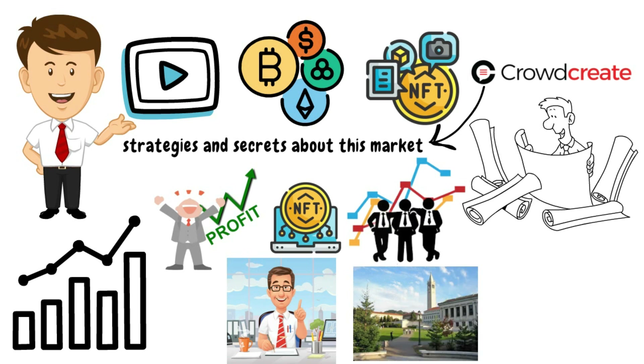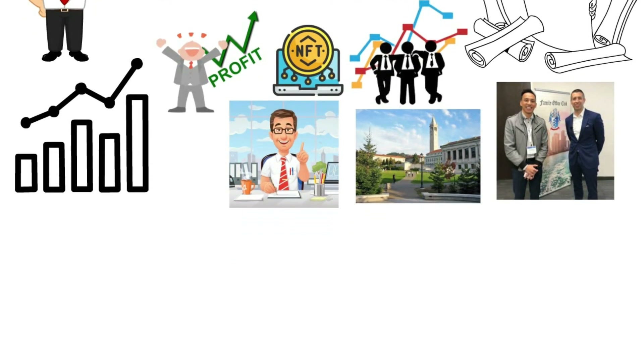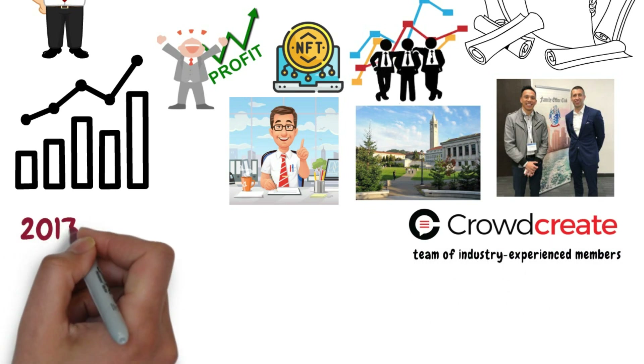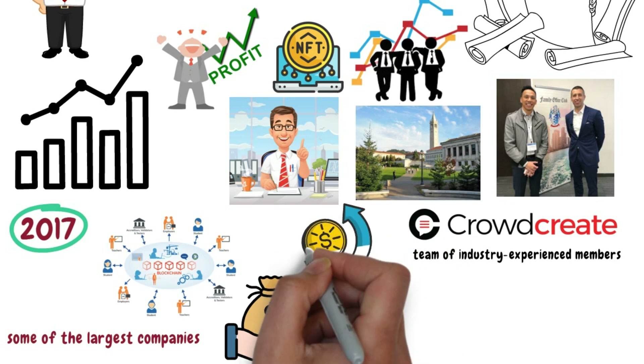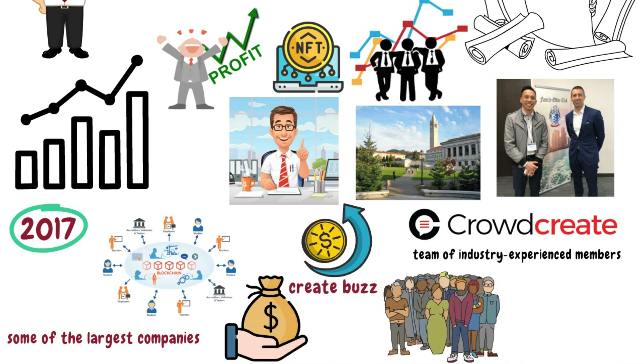Two alumni of the University of California, Irvine — UCI — Ivan Kahn and Jeffrey McGannis founded the company and serve as its directors. Crowdcreate also has a team of industry-experienced members. Since 2017, they've been pioneers of blockchain marketing and strategy. They've worked with some of the largest companies in the world, helping them raise investor funds, increase sales, create buzz, and acquire users so that their online communities can grow.